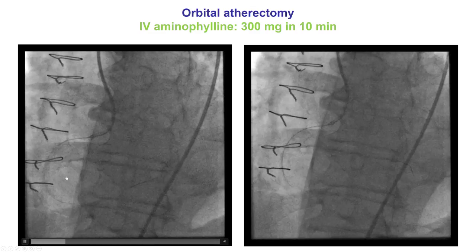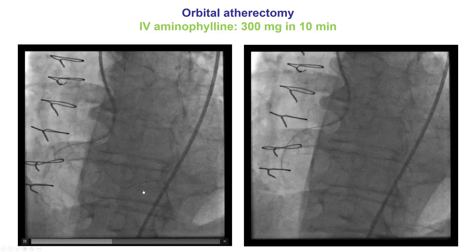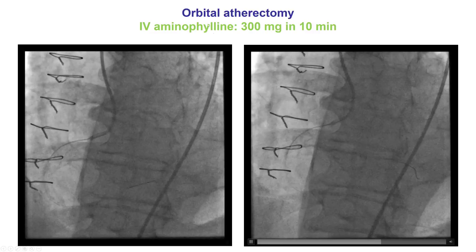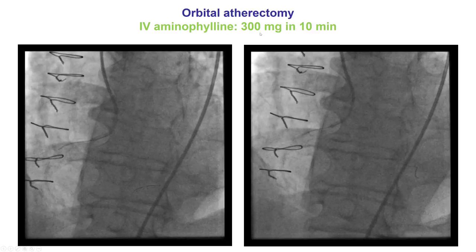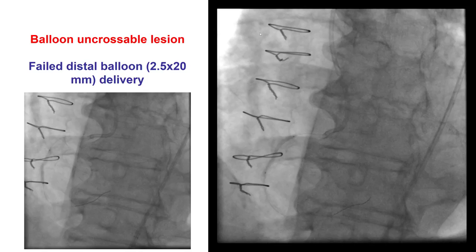In this case, we were able to wire the lesion, exchange for an orbital atherectomy Viper wire, and then did multiple passes of orbital atherectomy after giving intravenous aminophylline. This way, we didn't have to use a temporary pacemaker and the patient did not develop any bradycardia.